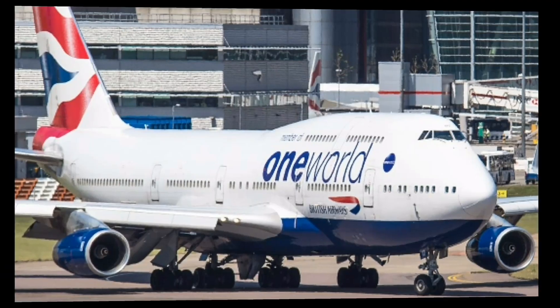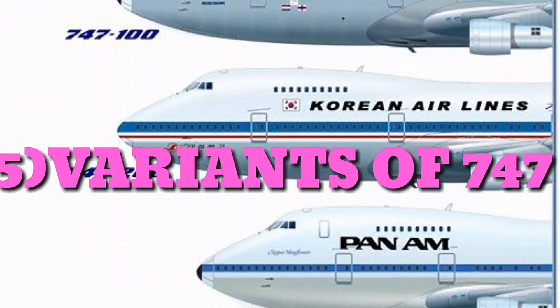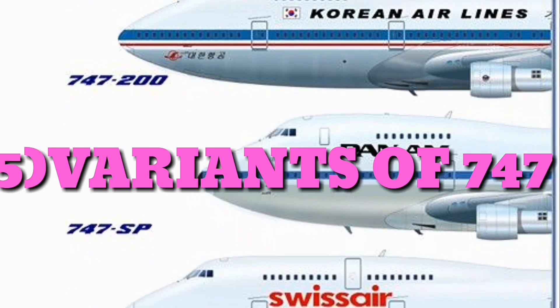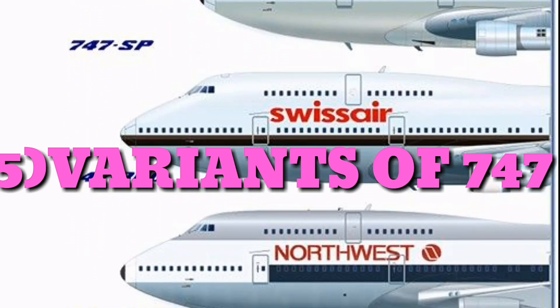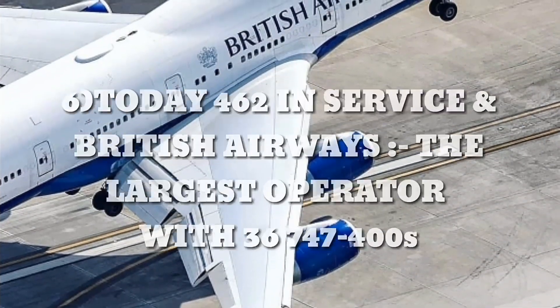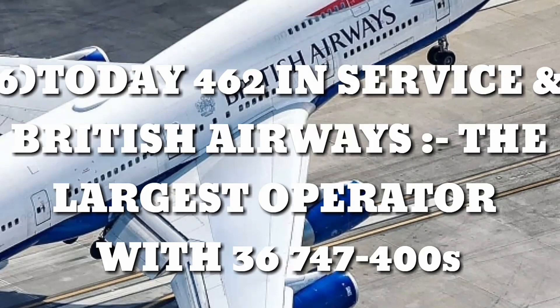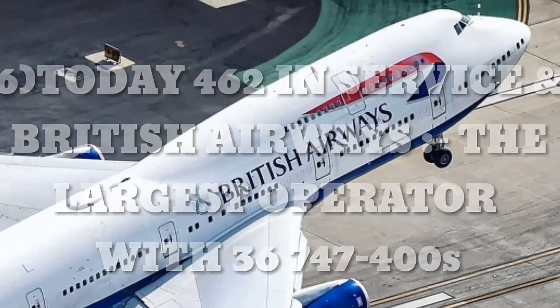The 747 has many variants including the 747-100, 200, SP, 300, 400, and many military variants. As of now, 462 are in service, with British Airways being the largest operator with 36 Boeing 747-400s.